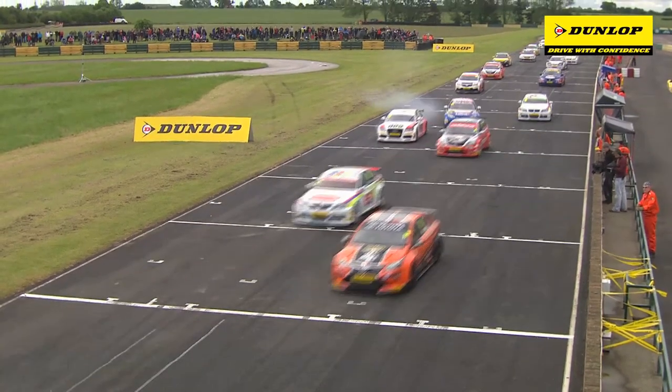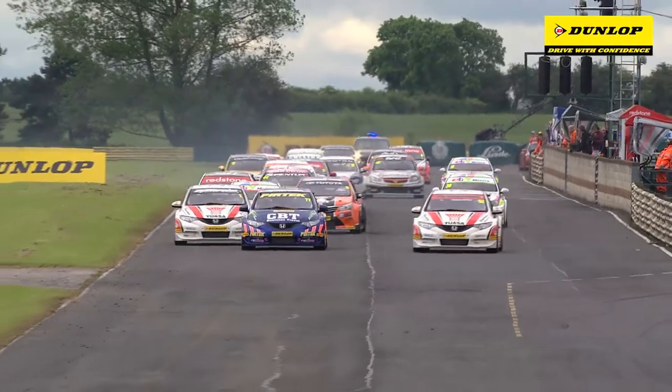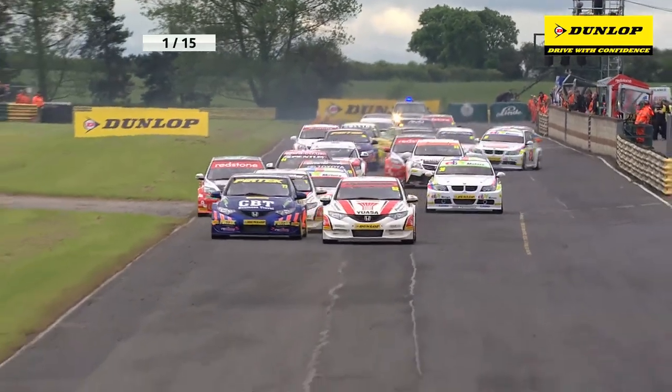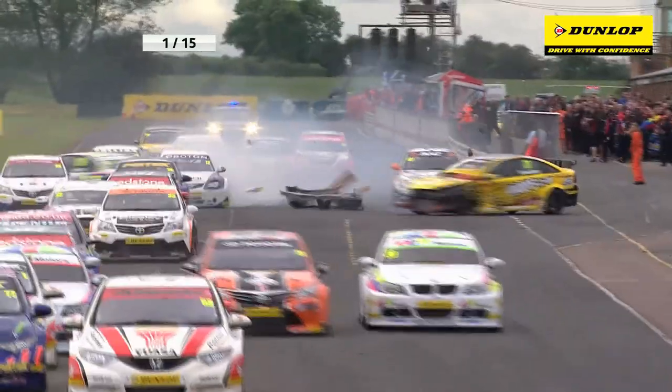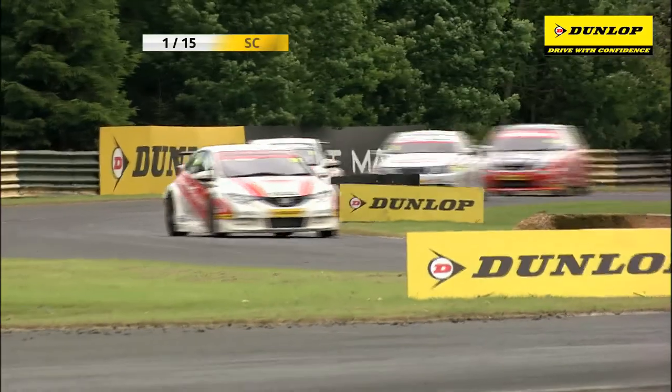What a great start from Andrew Jordan! The three Hondas go off the line and Andrew Jordan takes the lead in the number 77 — no, he doesn't! He's gone! And there's an off! That's Dave Newsham who's had an off! And one of the BMWs, it's Nick Foster who's gone off as well into the field.